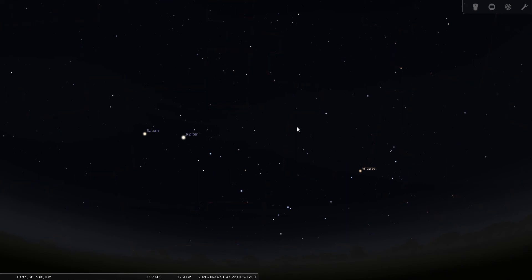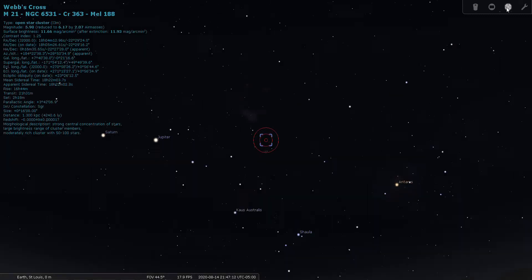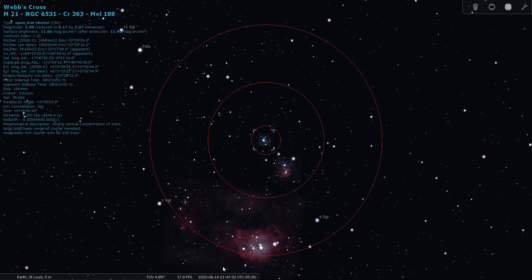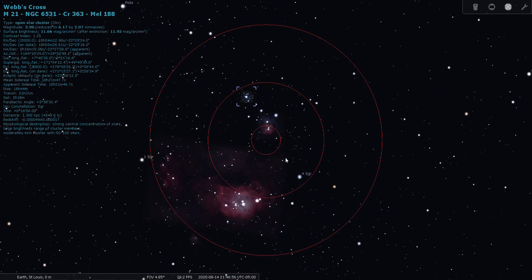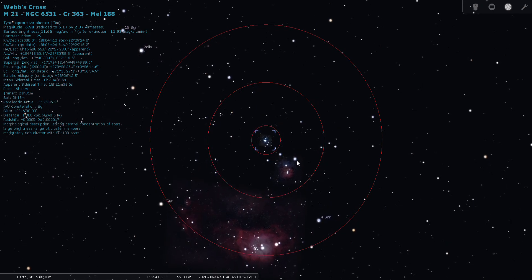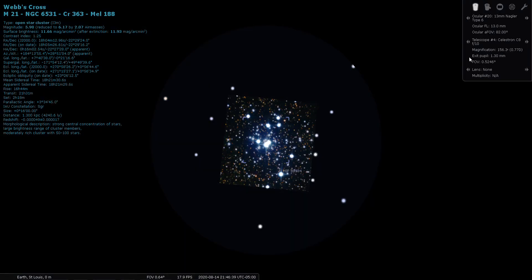Next I have open cluster M21, which is right next to the Trifid Nebula. Through the finder scope you'll be able to see M21 and M20 the Trifid Nebula, and maybe even M8 the Lagoon Nebula. With binoculars or your finder scope you can actually get all of these objects in the same field of view — it's really stunning. M21 is a sixth magnitude open cluster located 4,200 light years from Earth.